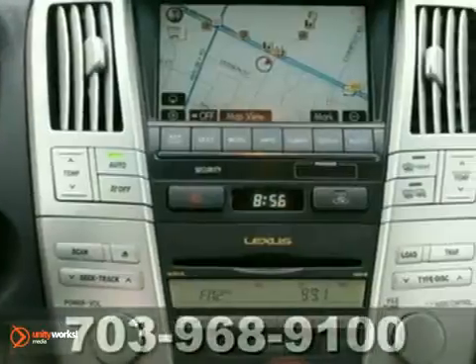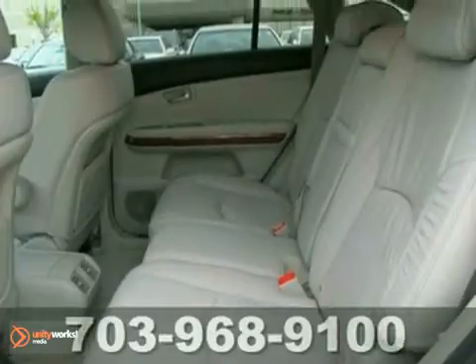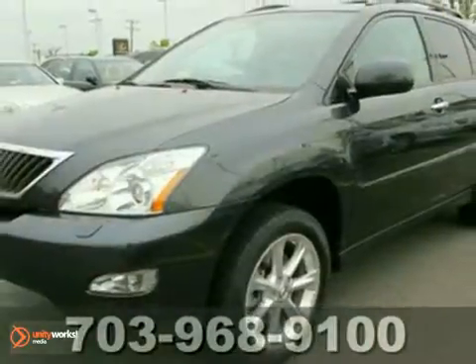The cabin of this RX 350 is warm and inviting, with soft leather, rich wood, and wonderfully comfortable seats. Experience it for yourself when you test drive it today.